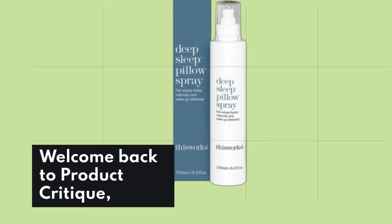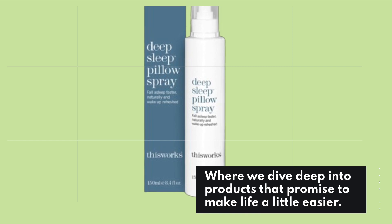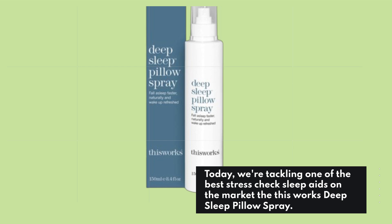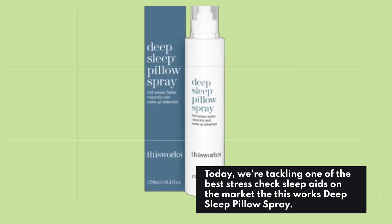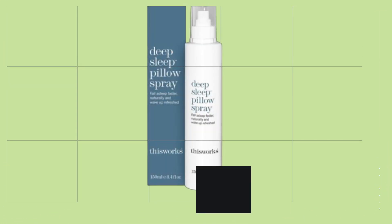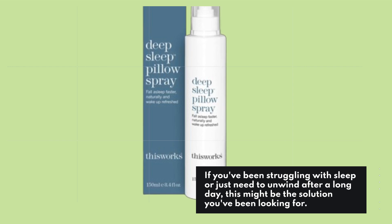Welcome back to Product Critique, where we dive deep into products that promise to make life a little easier. Today, we're tackling one of the best stress check sleep aids on the market, the This Works Deep Sleep Pillow Spray. If you've been struggling with sleep or just need to unwind after a long day, this might be the solution you've been looking for.